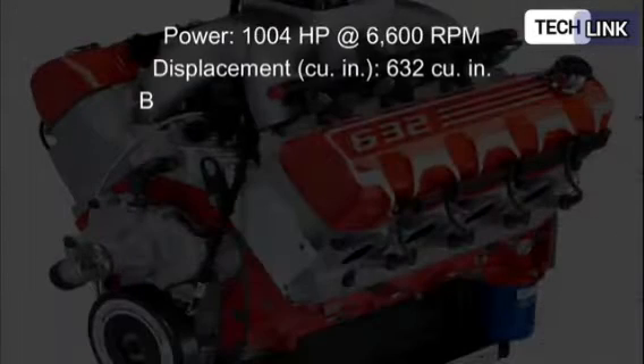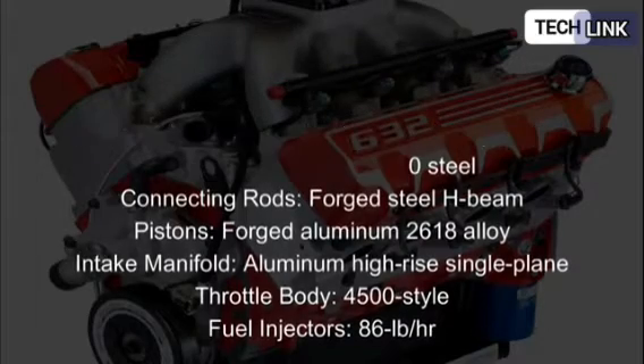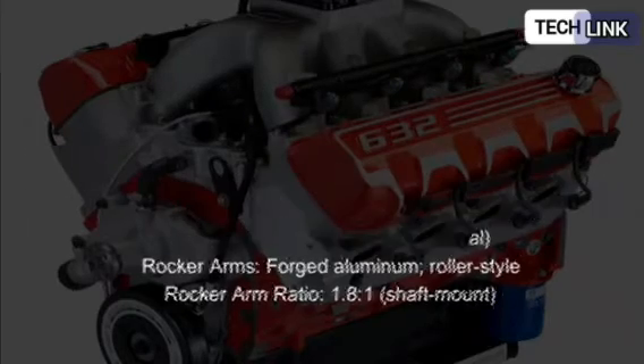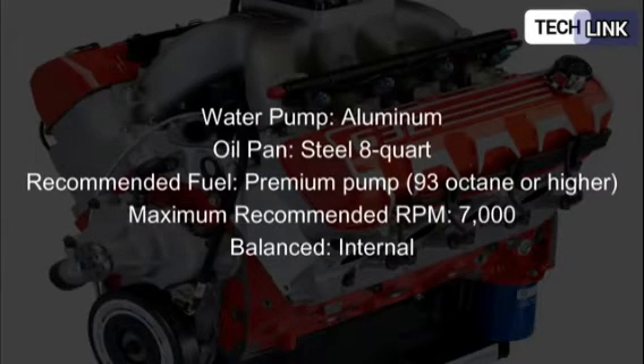Chevrolet Performance ZZ632 crate engine specs: Displacement — 632 cubic inches or 10,348 cc. Bore and stroke — 4.60 x 4.75 inch. Compression ratio — 12.0:1. Power — 1,004 horsepower at 6,600 RPMs. Torque — 876 lb-ft at 5,600 RPMs. Maximum recommended engine speed — 7,000 RPMs. Block — tall deck 632 Bowtie Sportsman cast. Cylinder heads — RSX symmetrical port, CNC machined aluminum. Crankshaft — forged steel. Connecting rods — forged steel. Pistons — forged aluminum. Fuel — electronic port injection.